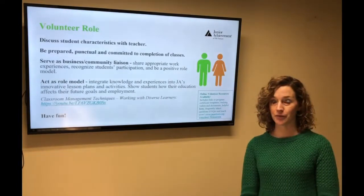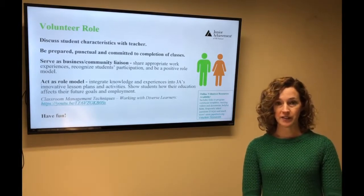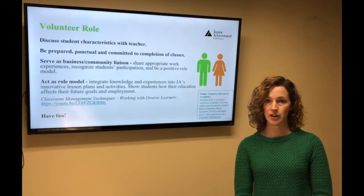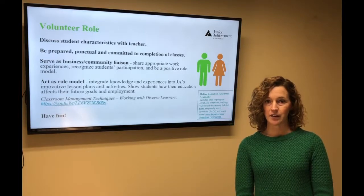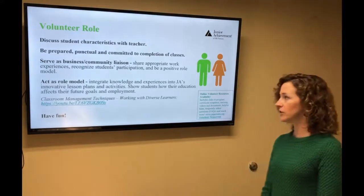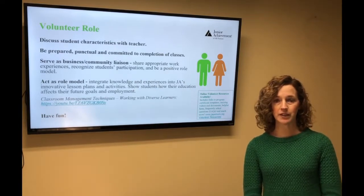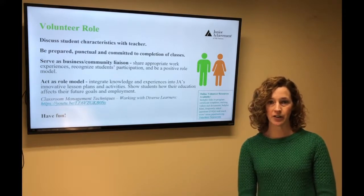The volunteer role — that's you. You're going to be in the classroom for about 45 minutes each time. If you can go a couple minutes early your first time just to see the lay of the land — see where you can hang up your posters, what the classroom's like, whether students are in pods. Have fun with the students. Be prepared, punctual, and committed. If you're not able to make your program anymore, please let your Junior Achievement person know and your teacher so we can find another volunteer.